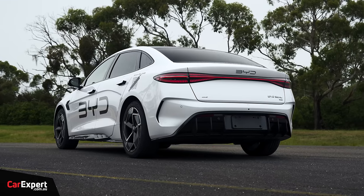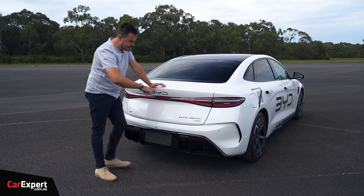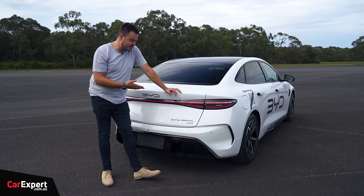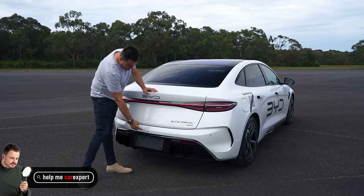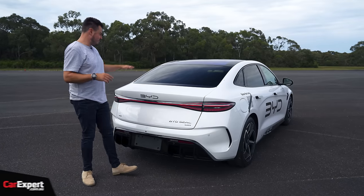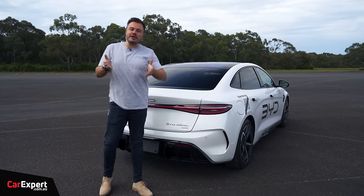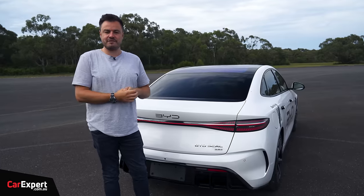Around the back, full LED taillights connect across the rear. It just says BYD SEAL — I've noticed they've removed 'Build Your Dreams' from the badging. All-wheel drive signifies the dual-motor setup, and they actually advertise your acceleration times on the back of the vehicle, which is interesting. There's a very serious diffuser back there — almost like a Formula One car. No aerials, which looks clean, but the downside is poor radio reception, especially outside the city. You do have internet radio as a backup though.